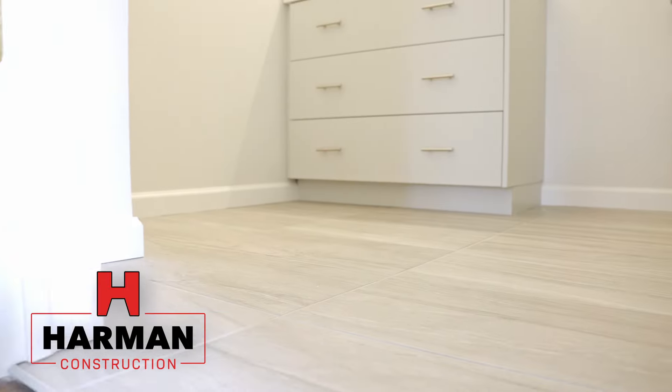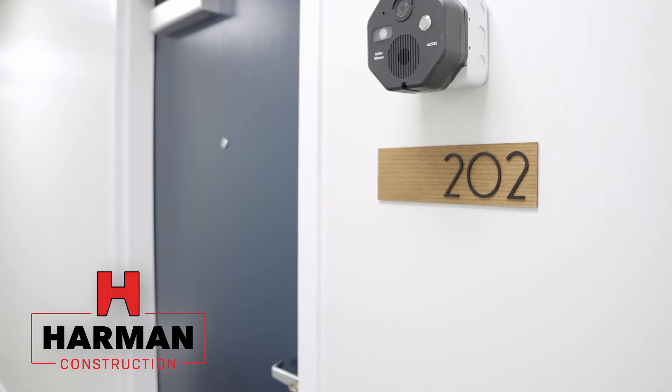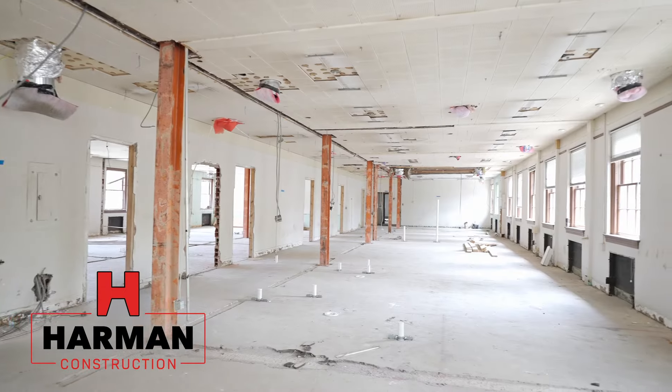Thanks for all the hard work Harmon put in over the last two and a half years — it's been a great experience for us. Well, let's go to the top of the stairs and we'll see apartment 200.